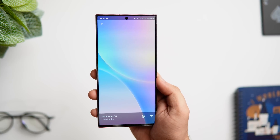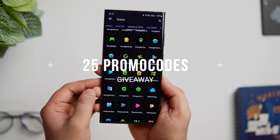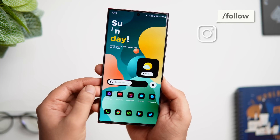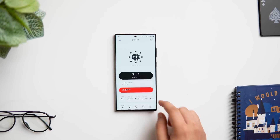This icon pack is not free — it is paid — but I do have 25 promo codes to give away. To win one, you just need to subscribe to my YouTube channel, like and comment on this video, and send me a DM on Instagram asking for the promo code. It's a first come first serve basis.